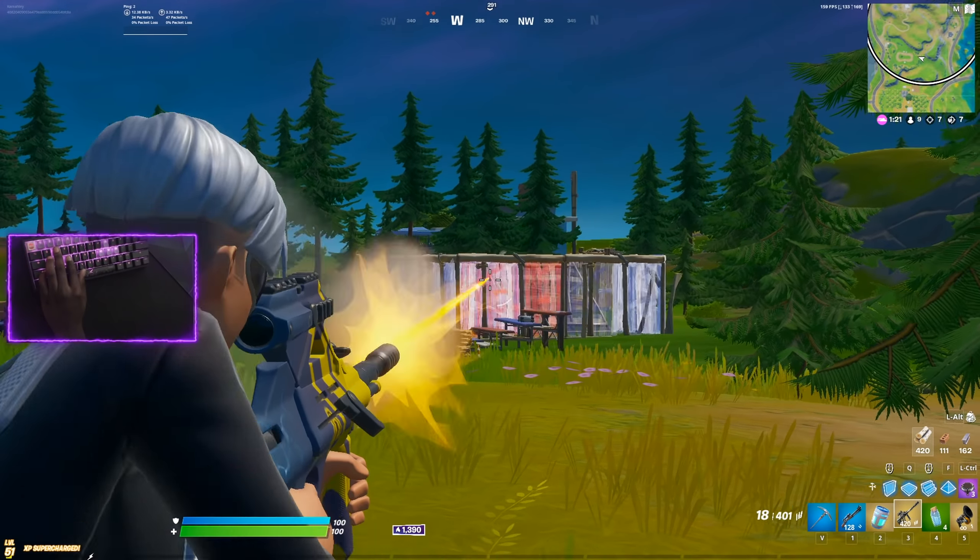And finally coming in at number one, the most indecisive world cup winner ever — Booga. I say this because he's constantly switching between mice. I watched him use the Logitech G Pro, then came back and he was using the FinalMouse, then came back again and he was on the G Pro. So for now I'm just going to say he uses the G Pro — and also the FinalMouse — because I cannot figure out which one he really wants to use.